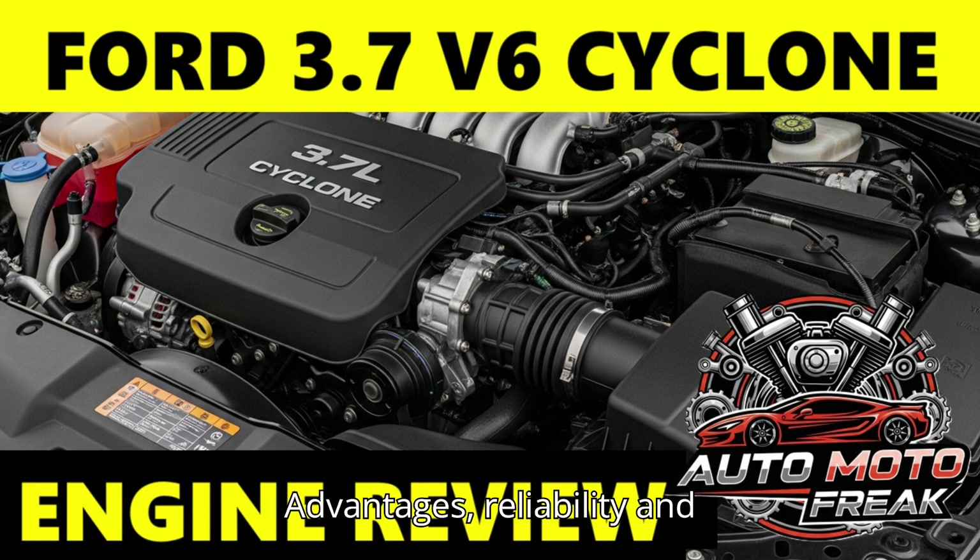Advantages — Reliability and Durability: This is one of the most frequently cited advantages. The 3.7 V6 is generally considered a highly reliable engine, capable of accumulating high mileage — 200,000 plus miles — with proper maintenance. Its naturally aspirated design means fewer complex components, like turbos, that can fail. Good Power Output: For a naturally aspirated V6, its power output is impressive, especially the 300-plus HP versions, making it a compelling choice for the Mustang and other performance-oriented vehicles.